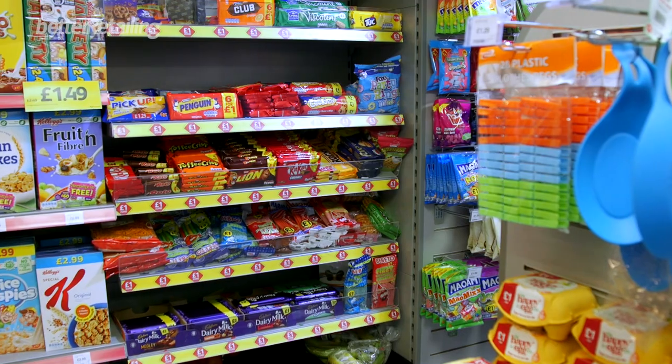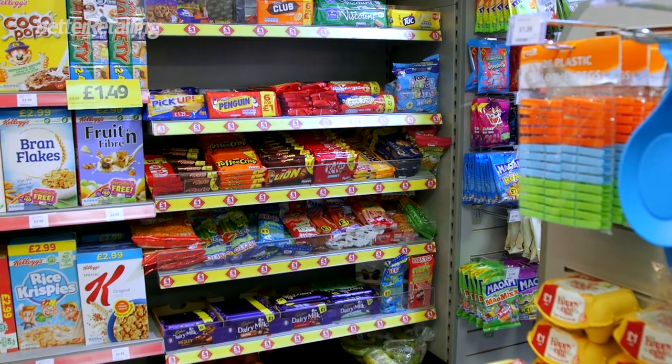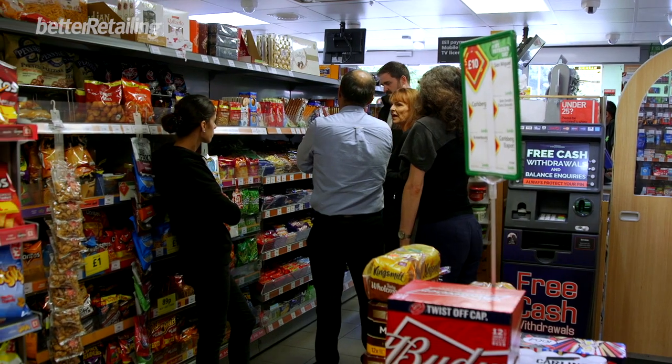The second challenge that he faces is the space within his store. It's a very small shop, but what we've worked on today is making those really work for him. We do struggle to find space for all the products, and the challenge is actually trying to sell through.